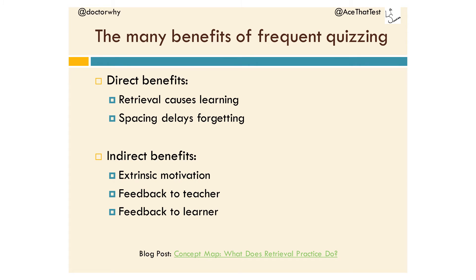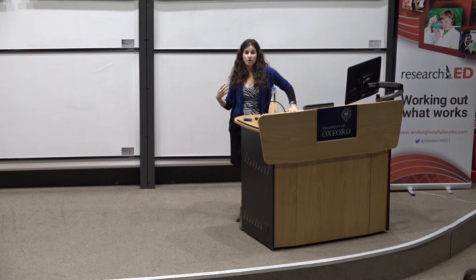Let's talk again about the benefits of frequent quizzing. On the whole, we tend to find lots of direct and indirect benefits. The direct one: the act of retrieving information from memory seems to cause additional learning, and the spacing from frequent quizzing also delays forgetting. There are also indirect benefits. Extrinsic motivation — the motivation students get from wanting to achieve a particular grade — is very not in fashion, but that is not true that it can only possibly harm performance. Sometimes it can help. Sometimes it can distract from intrinsic motivation, but don't knock extrinsic motivation.